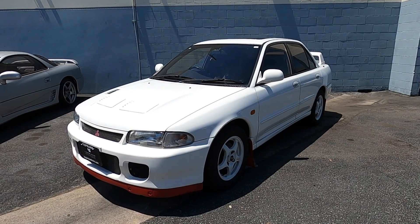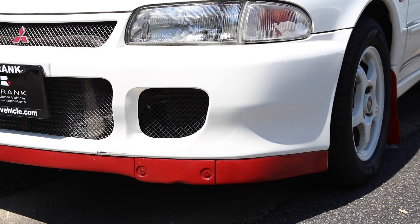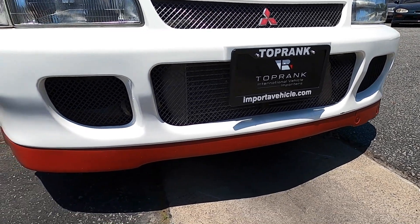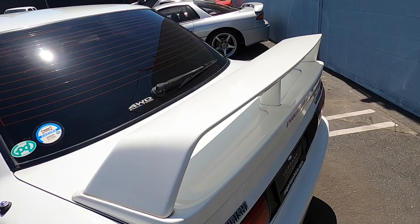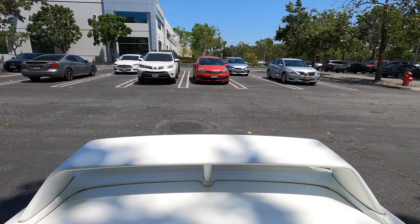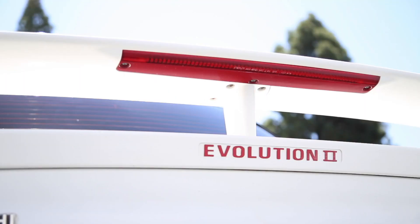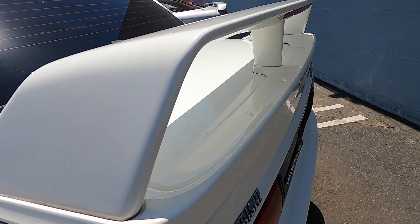Down below, that red contrast chin spoiler is actually functional too. The first Lancer Evo had a tendency to understeer at race speeds, so Mitsubishi added this to reduce airflow and therefore lift underneath the car, so the front tires would have more bite. And around back, that dual-level wing is pure function too. Compared to the Evo 1, it's been designed to add more downforce without adding too much drag.